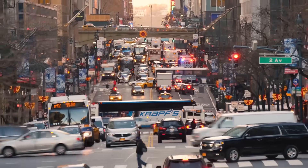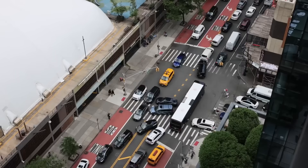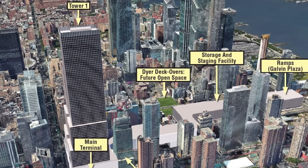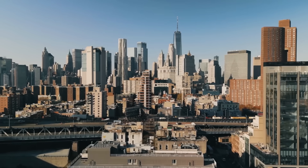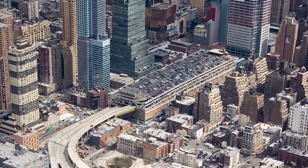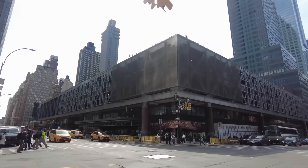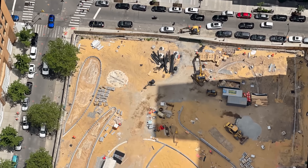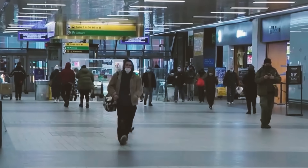By encouraging public transit use and incorporating sustainable design, the project will contribute to New York City's climate goals, with reduced traffic congestion and emissions aligning with the city's vision for a greener future. Despite its transformative potential, the project has faced criticism and challenges. The $10 billion price tag has raised concerns about financial feasibility, especially given competing infrastructure priorities. Critics also point to the potential for delays given the complexity of construction in a densely populated urban area. Residents and businesses near the terminal have expressed concerns about noise, congestion, and other disruptions during construction. Some advocacy groups have called for greater emphasis on equity and accessibility, urging planners to prioritize underserved communities and ensure the terminal is inclusive for all users.